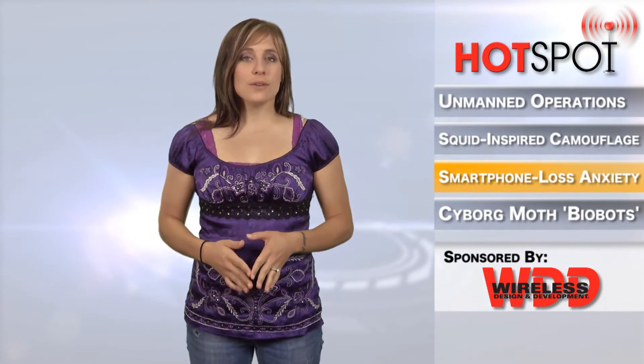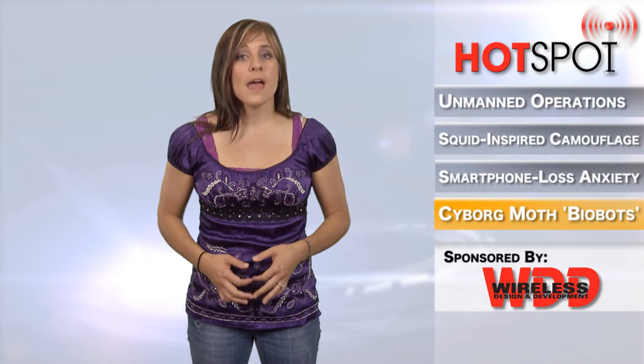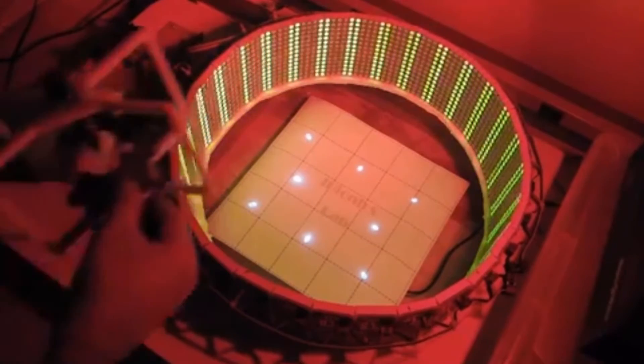North Carolina State University researchers have developed methods for electronically manipulating the flight muscles of moths and for monitoring the electrical signals moths use to control those muscles. The work opens the door to the development of remotely controlled moths, or biobots, for use in emergency response.